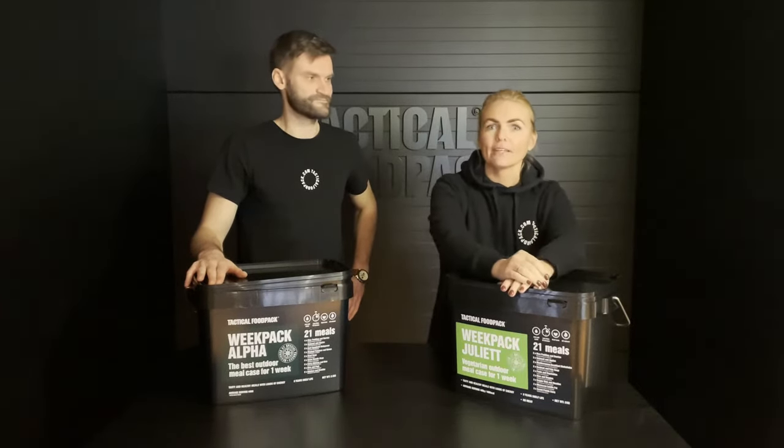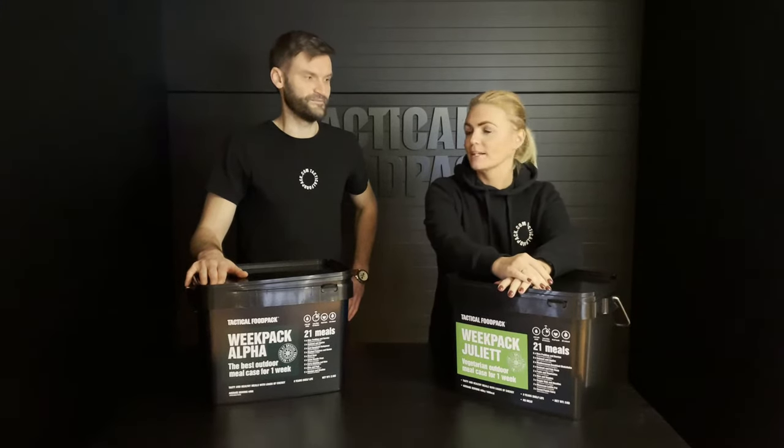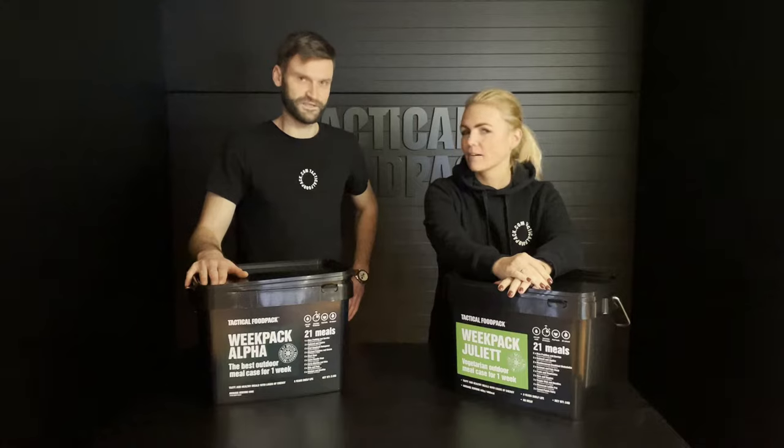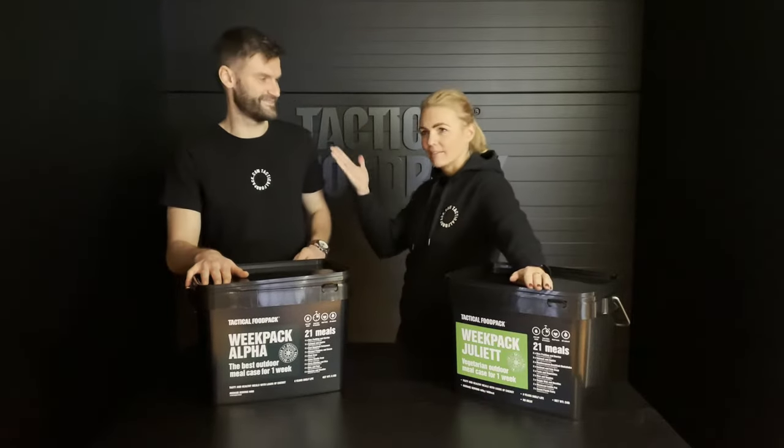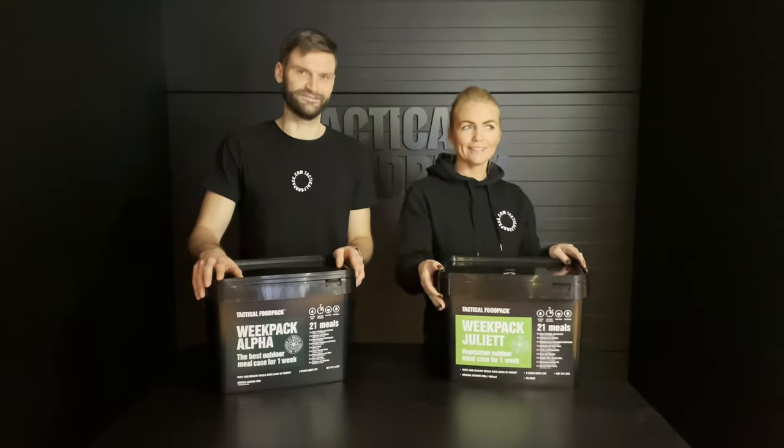And you heard correctly — big packs — so we have two of them now. One is with meat, Alpha, and the other one is Juliet.